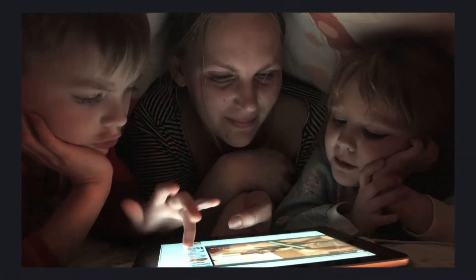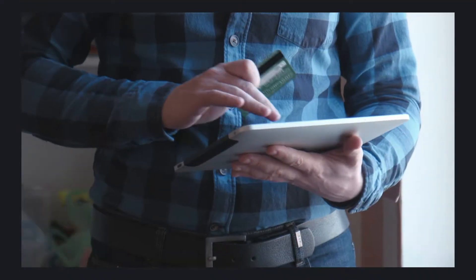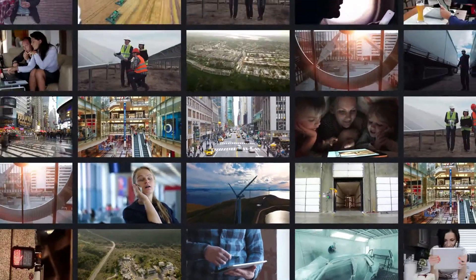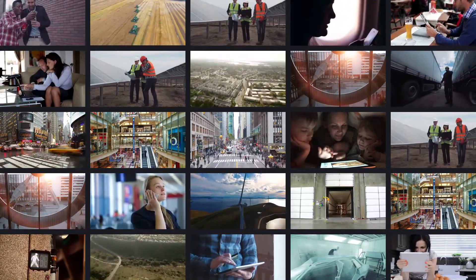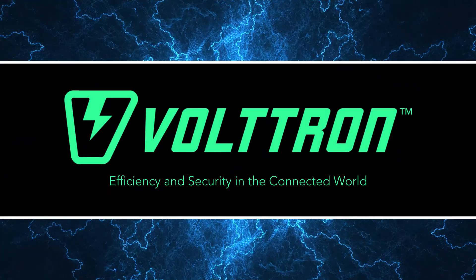Technology connects people and the world around us, now more than ever. As this ecosystem becomes busier and at times more chaotic, we look for ways to gain greater comfort, convenience, and efficiency. Voltron can help.